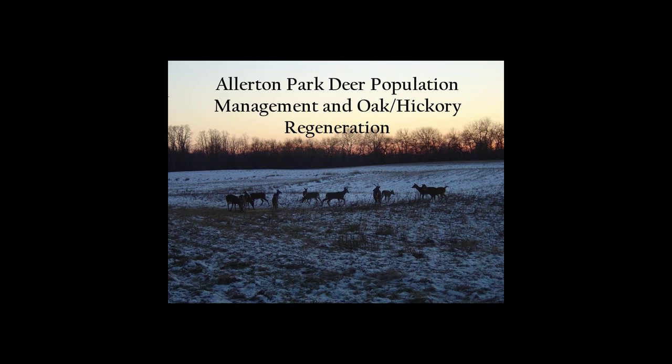We have a trail system that runs through a good portion of the park and we have a deer management program. What we're going to talk about today is our deer management program and a little bit of the research that's been done in the park on tree regeneration. We'll talk about the past of our deer program and then I'm going to hand it over to Alex, who will talk about our deer program the way it is now and moving forward. We'll try to save questions for the very end.